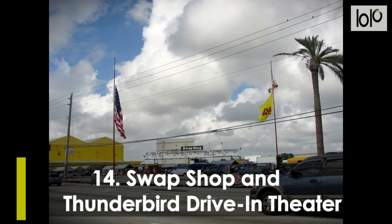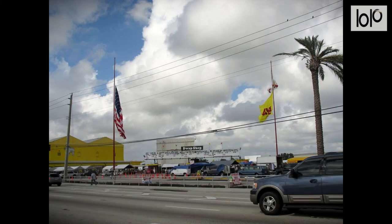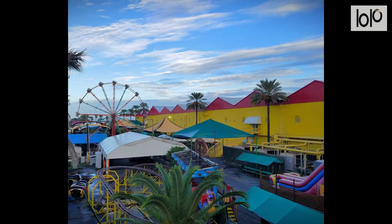Number 13, Swap Shop and Thunderbird Drive-In Theater. The Fort Lauderdale Swap Shop is a 14-screen drive-in theater in Fort Lauderdale, Florida, that doubles as the largest drive-in and largest daily flea market in the world. Local broadcast advertising states it to be Florida's second biggest tourist attraction, and the largest tourist attraction in the South Florida metropolitan area.